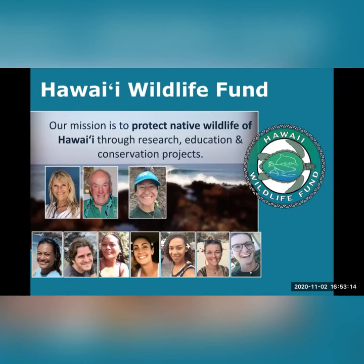Well, it's a highly effective non-profit organization whose mission is to protect native wildlife of Hawaii, and we do this through research, education, and conservation projects. We were founded in 1996 by Hannah Bernard and Bill Gilmartin — our executive director and vice president, respectively. Megan, over there on the right of them, is our president. We're a team of biologists, conservationists, and environmental educators, and for more than 24 years, Hawaii Wildlife Fund has worked to protect sea turtles.